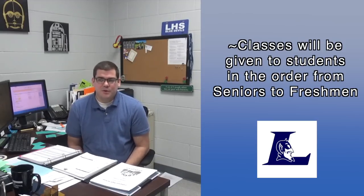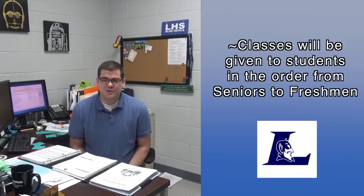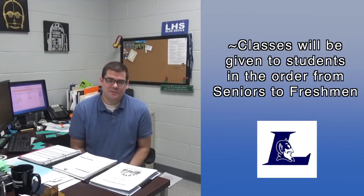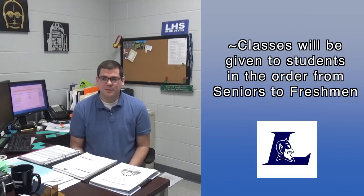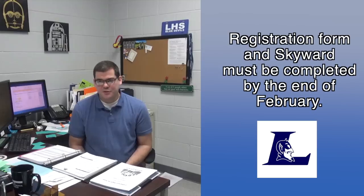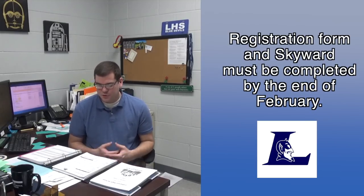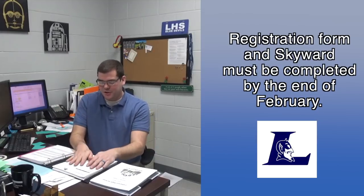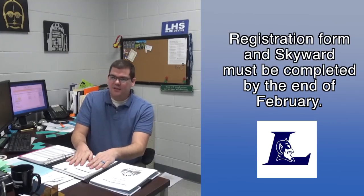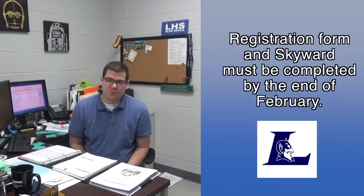For example, one of our most popular classes is culinary — a lot of kids like to take it — and we might not have enough teachers for everyone to take it. The priority will be going to upperclassmen and then to freshmen. So just know that you need to have this turned back in to us and filled out on Skyward by the end of February.